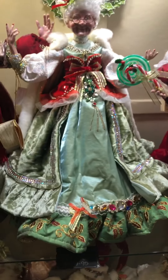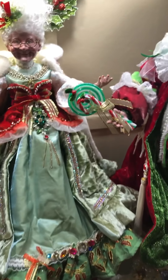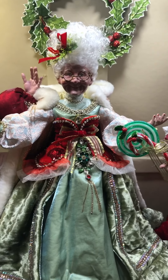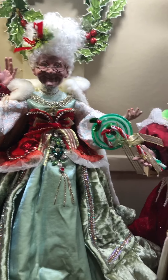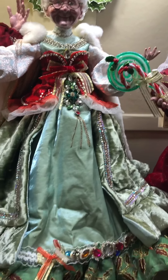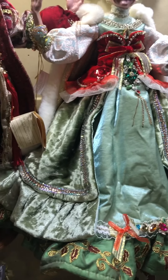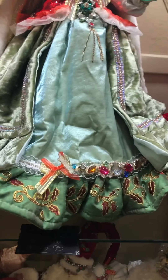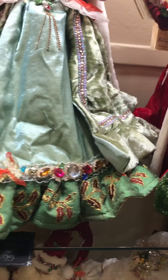Next to him is a stunning Mrs. Claus. This one is the Palace Ball. I love her — her bustier is red velour sequined with a lovely mint green overdress and jewels accented on the trim.